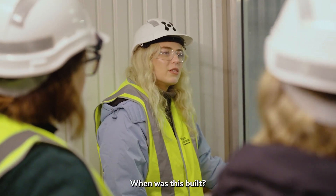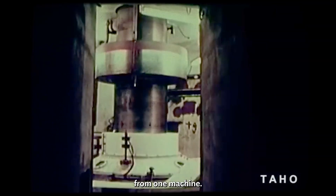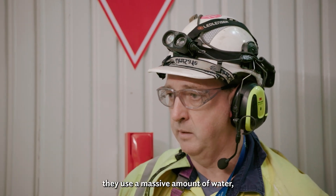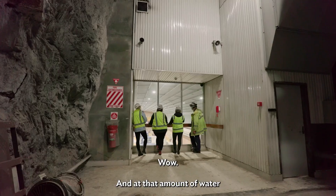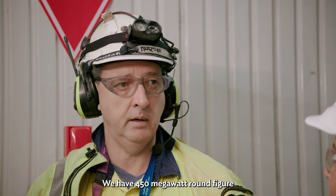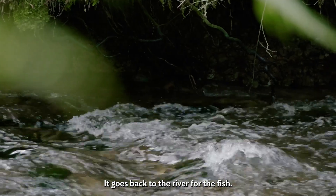When was this built? Late 60s, completed in 1978. We commissioned and had electricity flowing from one machine. The generators use a massive amount of water — those large pipes over there on the left coming out of the wall deliver 90 tonnes of water per second to each generator. At that amount of water, it's 144 megawatts per machine, up to our 450 megawatt round figure at a full lake flat out — hundreds of thousands of houses. And once the water's used, it goes back to the river for the fish.